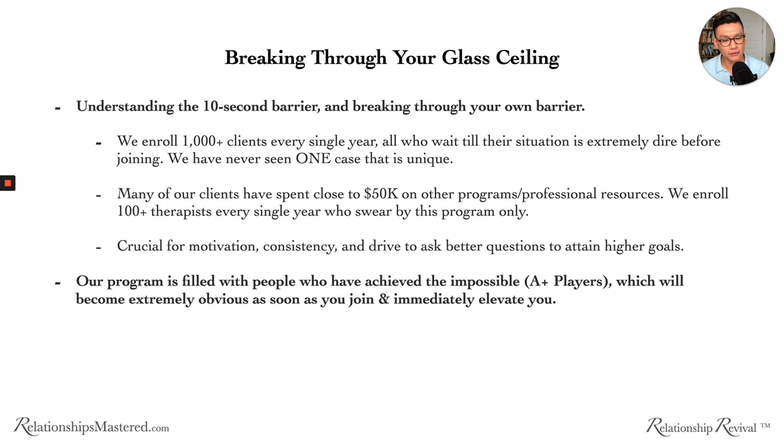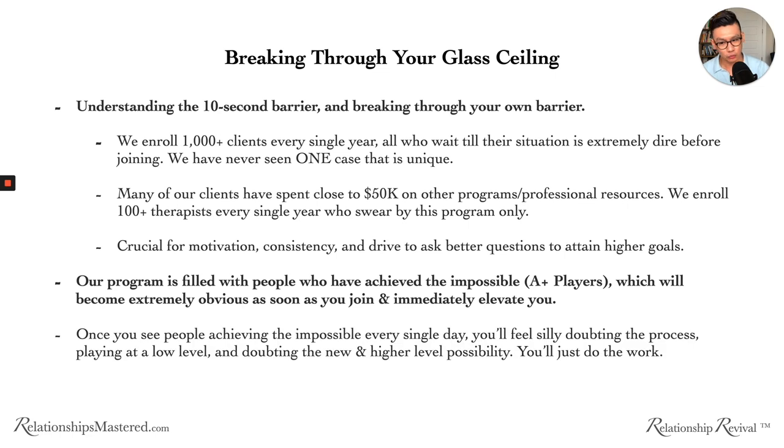Our program is filled with people who have achieved the impossible — A-plus players — which will become extremely obvious as soon as you join, and they will immediately elevate you. The reason we're so selective with clients is because I want them to be a massive contributor to the community. I want you, when you join, to surround yourself with A-plus players who can raise your glass ceiling. Once you see people achieving the impossible every single day, you'll feel silly doubting the processes or playing at a low level. You'll just do the work — and when you do the work with the right principles, you will get results.